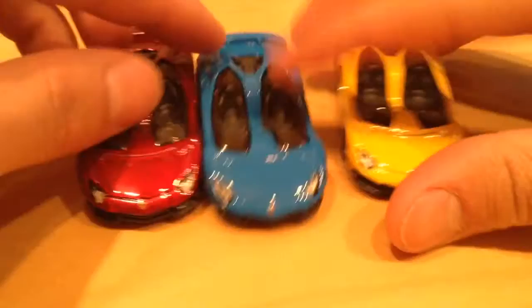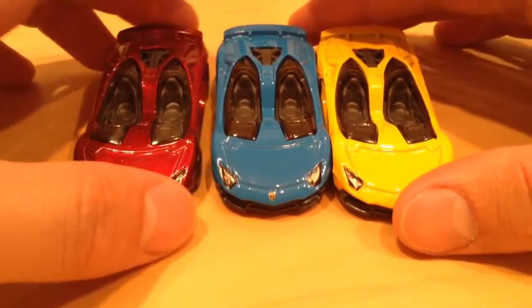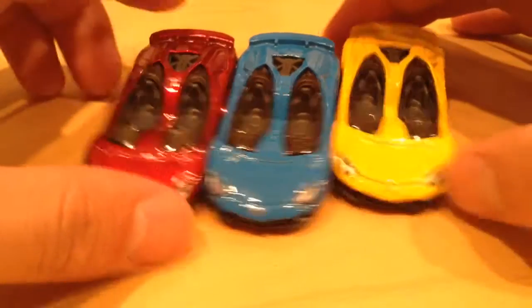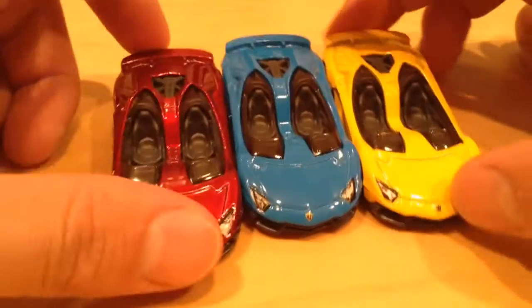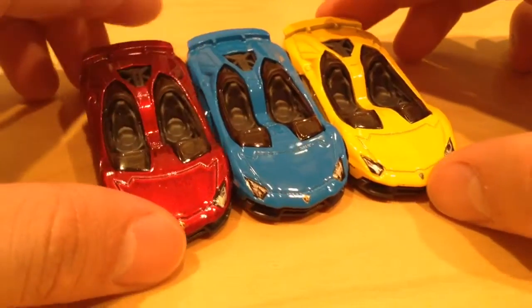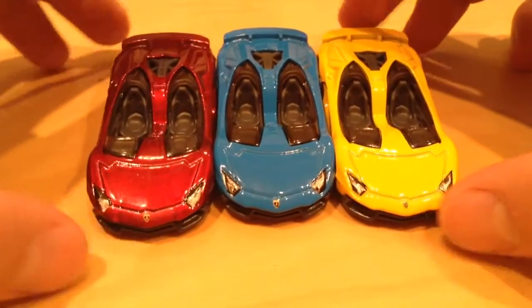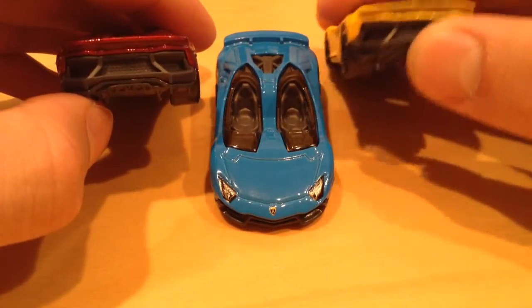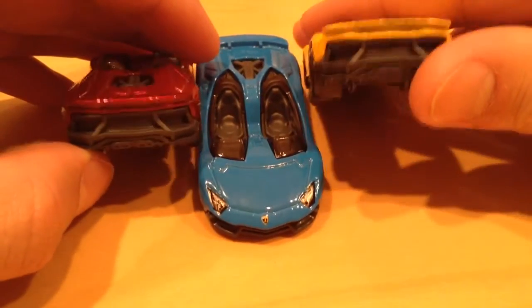I really like this casting, so I picked up three of them. The only one I'm missing, I think so far, is the ZAMAC version or the silver one. But that's fine — I don't need them all. I'm not trying to collect a whole set of these. I just thought these were really nice. It's an awesome car; they did a pretty good job with the casting.